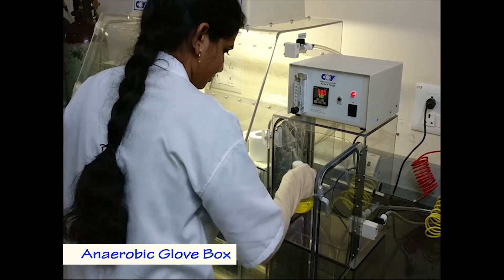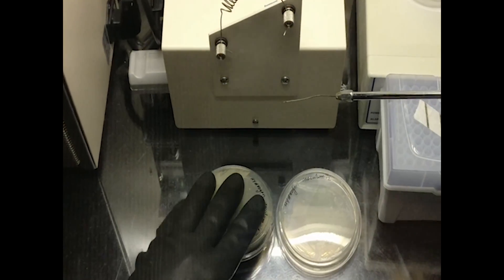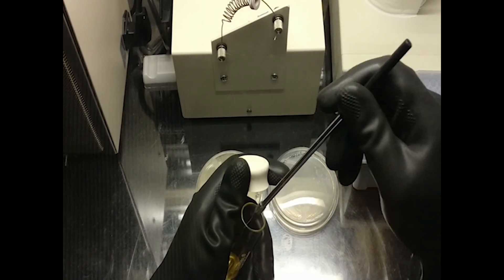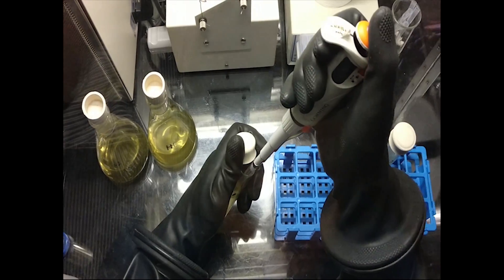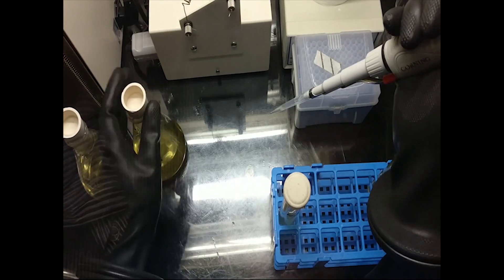The enriched cultures are inoculated in broth tubes initially and then biomass is scaled up. Inoculum preparation is performed under strict anaerobic conditions with a reductive environment in an anaerobic glove box. The developed inoculum is then transferred to the inoculum tank on level 3 of the pilot plant.